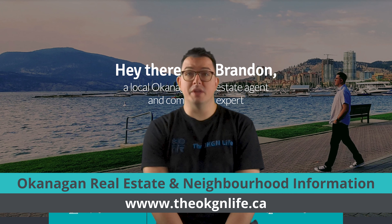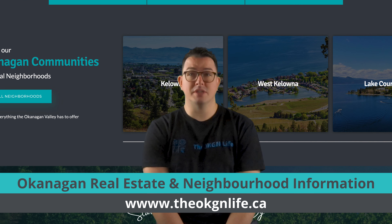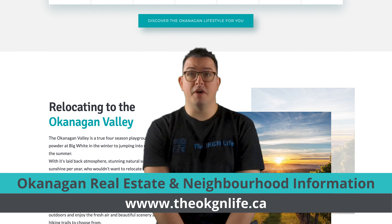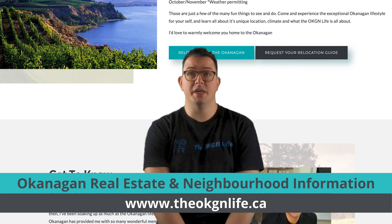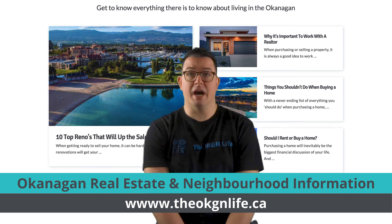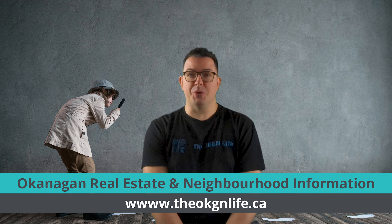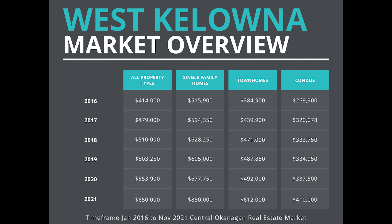Start your search for West Kelowna real estate on our website, where you can search by home type, location, neighborhood, price range, and more. You can also explore in-depth neighborhood guides. If that sounds like too much work, join our Okanagan Home Finder — simply tell us what you're looking for and we'll find the best homes for your needs and desired Okanagan lifestyle. Here are the five-year pricing trends for the West Kelowna real estate market — feel free to take a screenshot of this slide as a helpful reference.